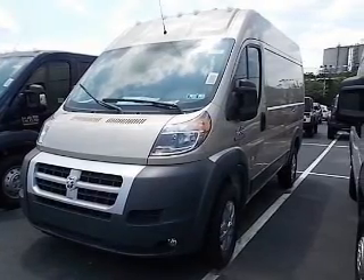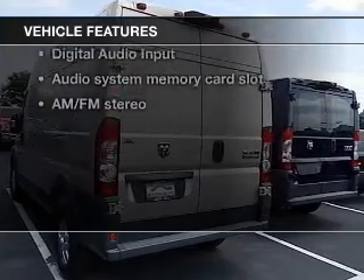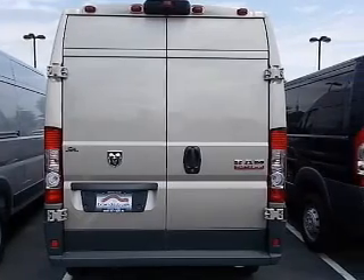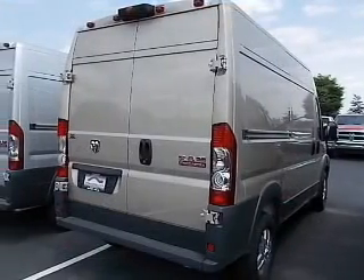Brake safely with the anti-lock braking system. Plus, enjoy these notable features that are included in this vehicle: keyless entry, power door locks, power windows, an AM-FM stereo with an MP3 player, power steering, an adjustable tilt steering wheel, and air conditioning.